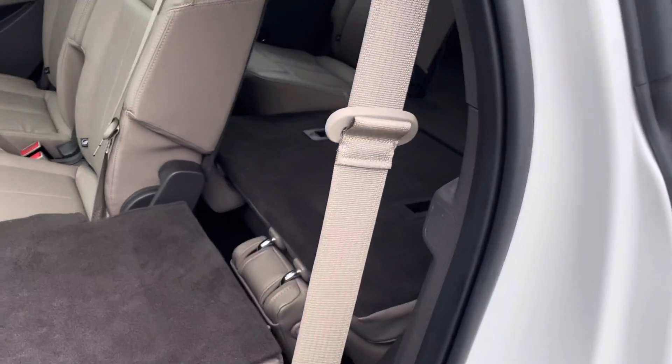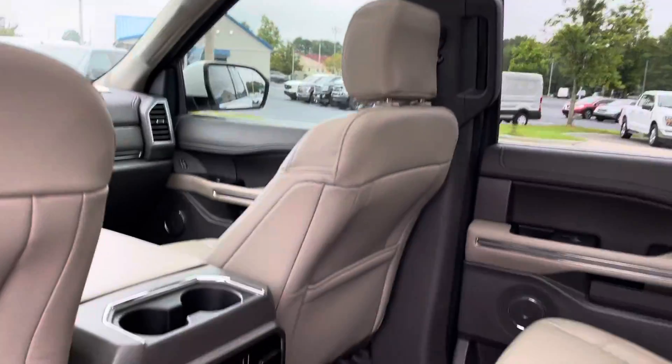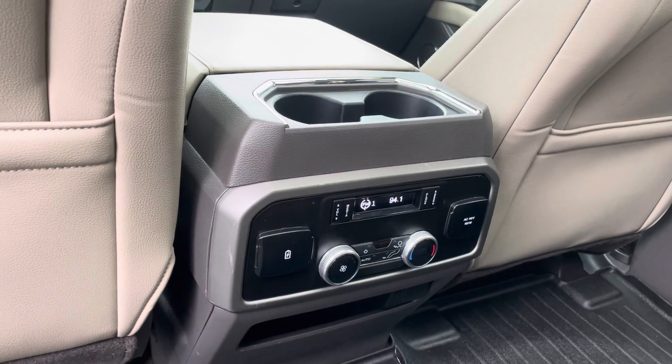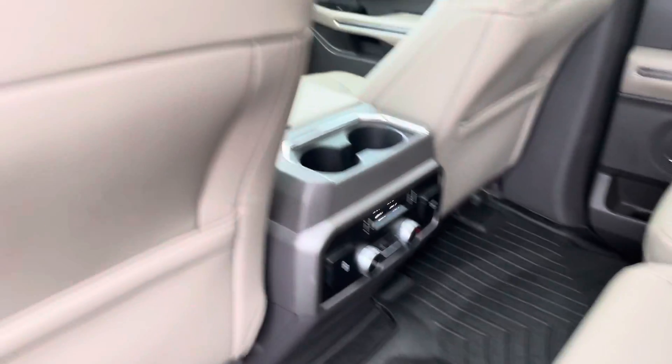There's your leather in the back with your nice easy access to the third row, power Vista moonroof, 110 outlets and two USBs in the back, more USBs in the third row, WeatherTech mats.